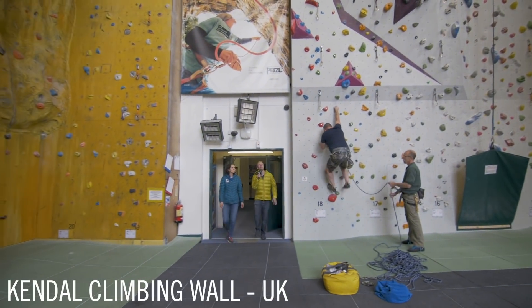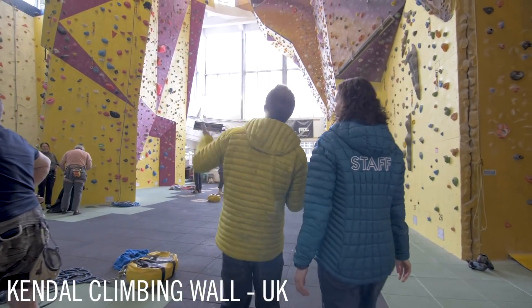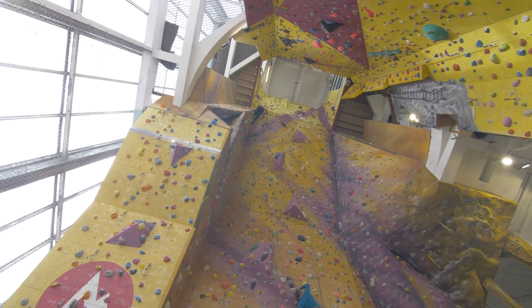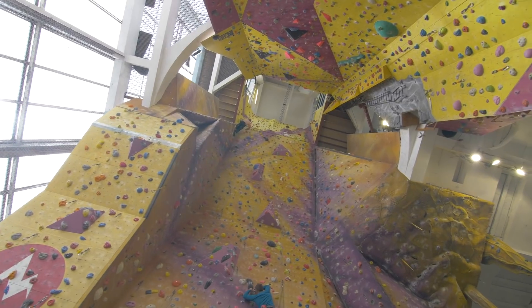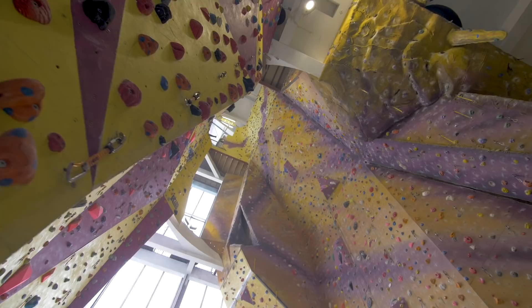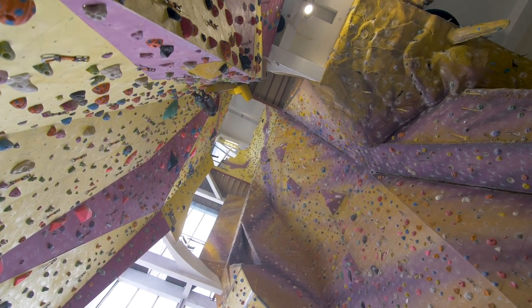Coming into this main space and straight away, it's so tall. How big is your climbable? It's really tall — 25 metres. It is the highest lead wall in England still, just about. I used to climb in London and we sort of build across rather than up. That is a pumpy looking wall.